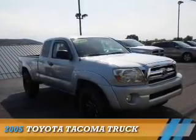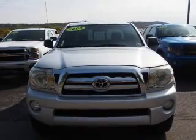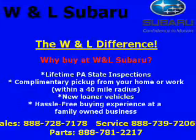Presenting the 2005 Toyota Tacoma. It's powered by 4-wheel drive, a 4-liter 6-cylinder engine, and a 6-speed manual transmission.